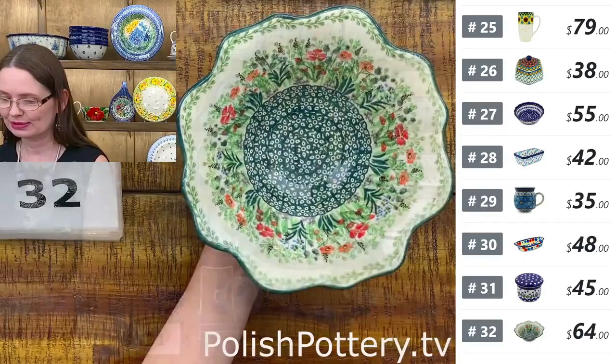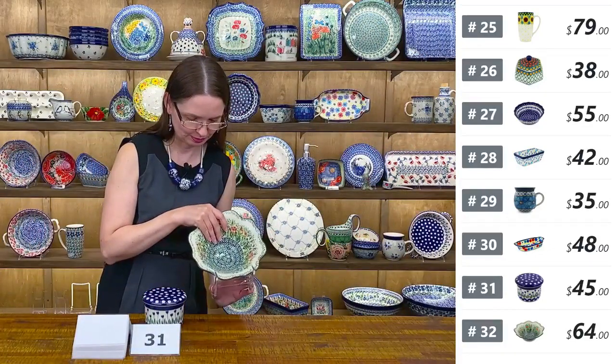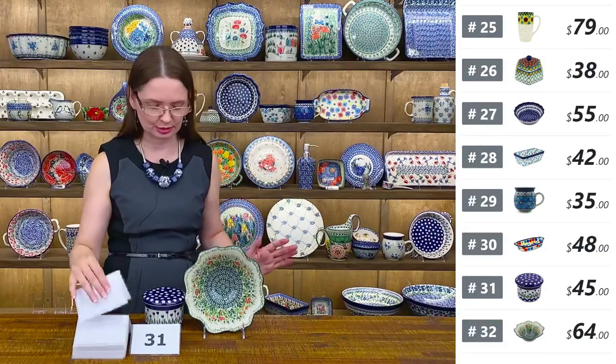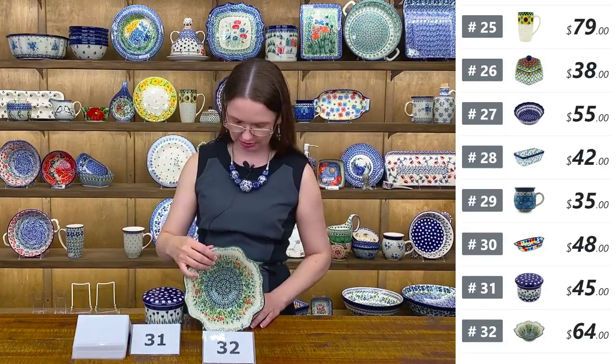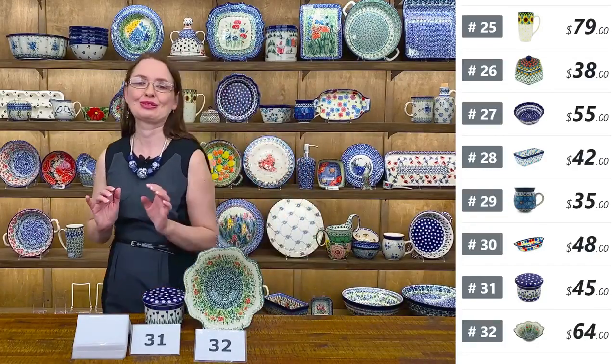$64 tonight, regular price $128. Beautiful — the flower shape makes it so special. Number thirty-two.